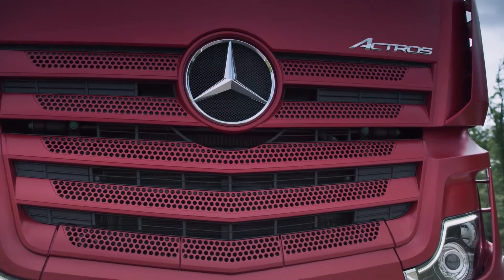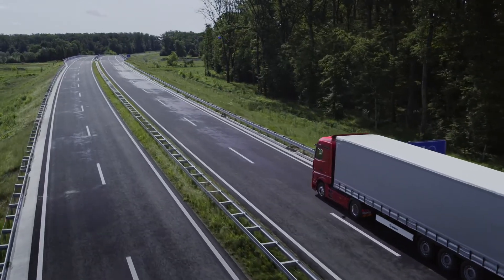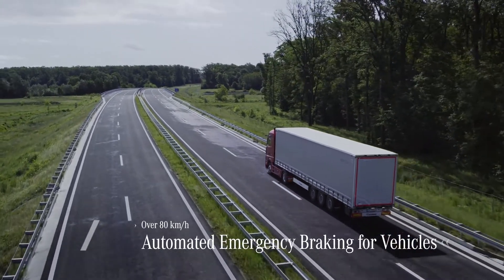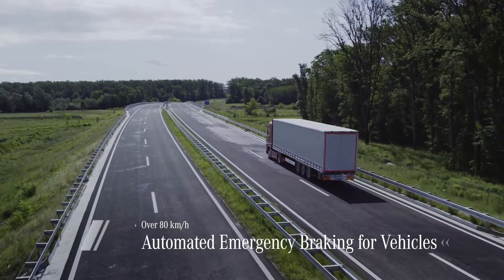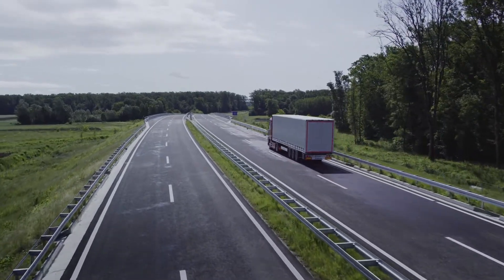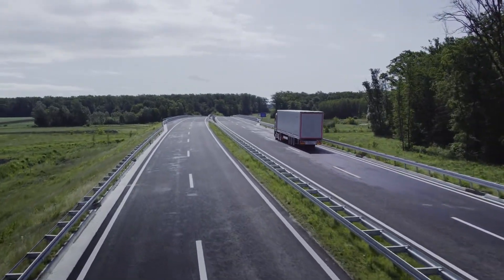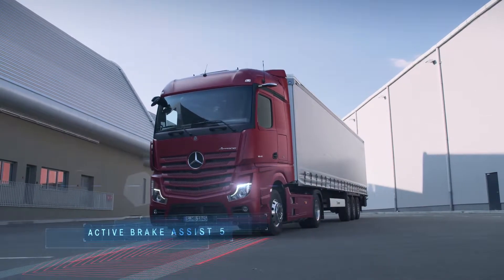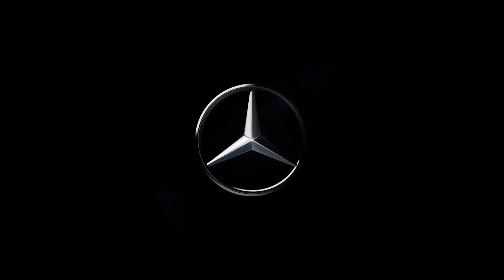In this way, Active Brake Assist 5 can assist the driver in critical situations within the system's limits and prevent or reduce the severity of accidents. Active Brake Assist 5 — Mercedes-Benz. Trucks you can trust.